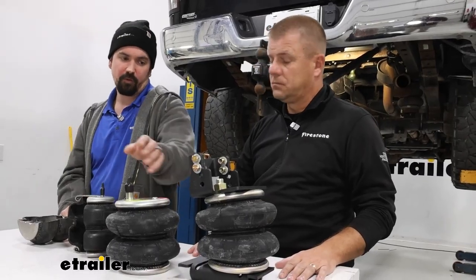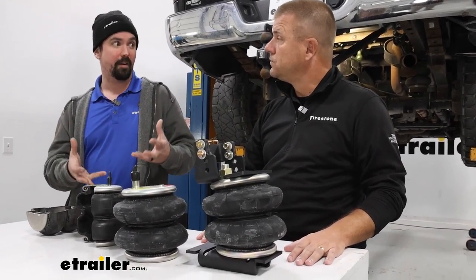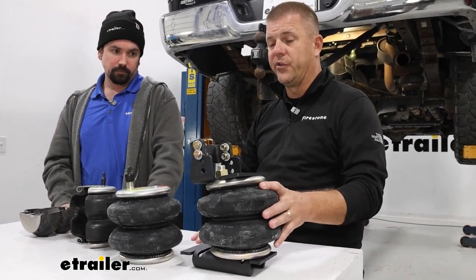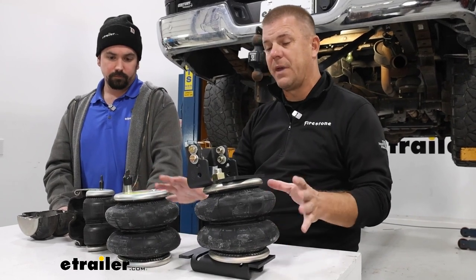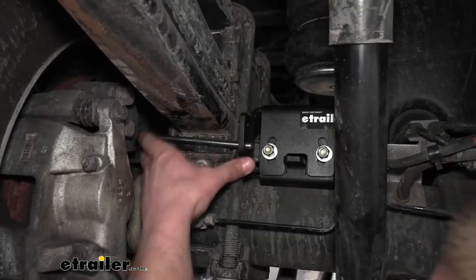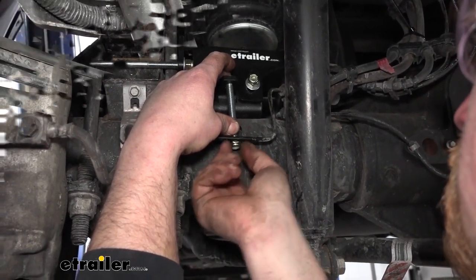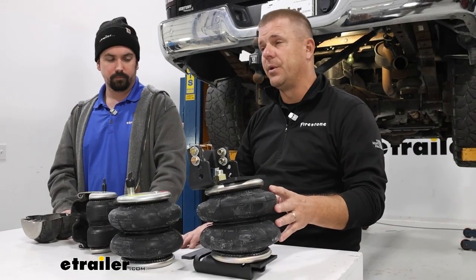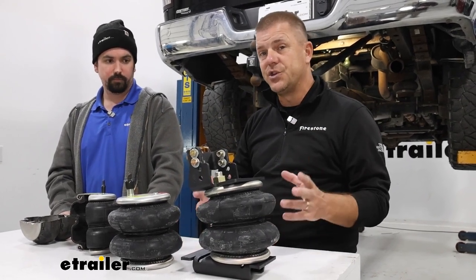We have a bracket here set up for a RAM, and having done plenty of these installs, the great part is there's no drilling required to get these mounted up — they're custom fit to each vehicle. All of our air spring kits are designed for very specific year, make, and model applications. You pick your vehicle, choose the capacity you want, and go from there. All current kits are no-drill installs — we pick up factory holes in the frame. They're also compatible with in-bed hitches from brands like B&W, Curt, Reese, and Pullrite, so we're not interfering with those applications.